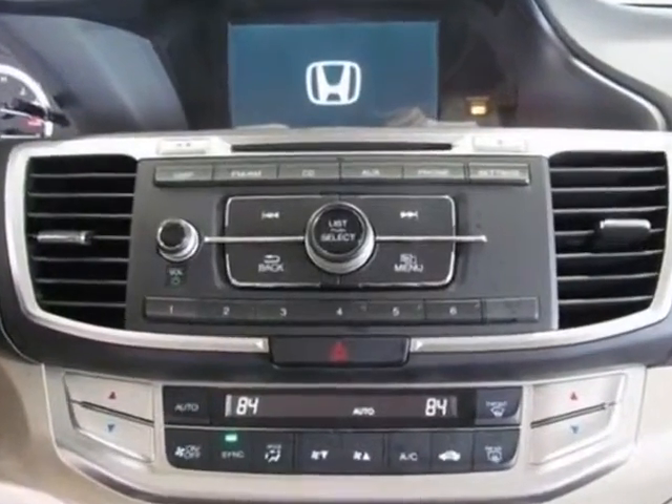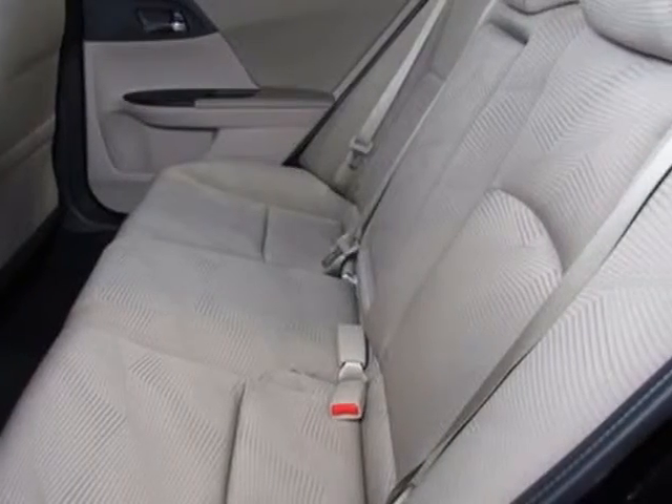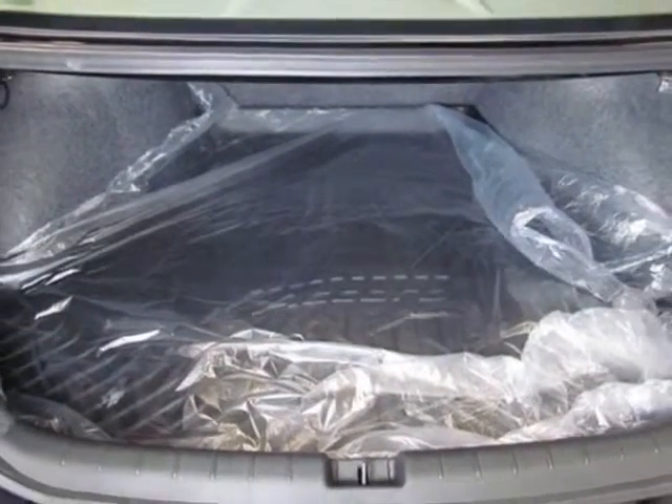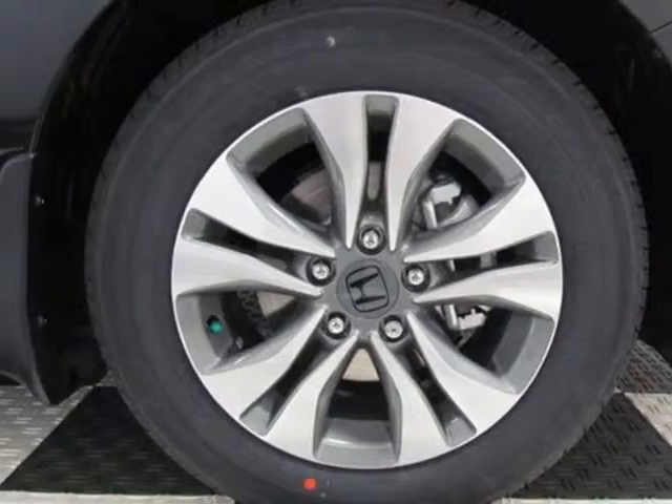Additional options for this vehicle include power locks, CD player, cruise control, and passenger airbag. Call 888-285-8360 or email our friendly sales staff today to schedule a test drive.